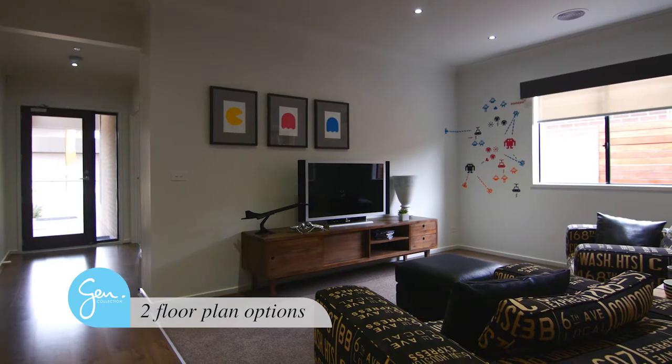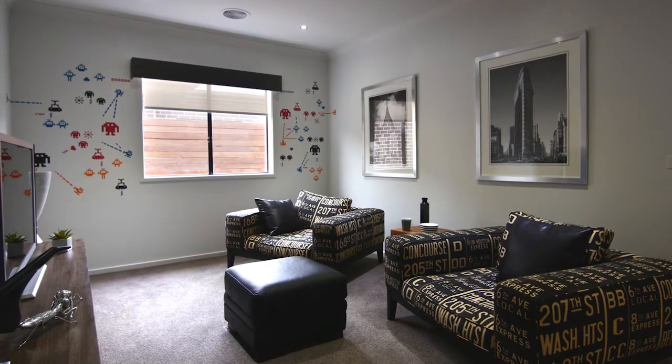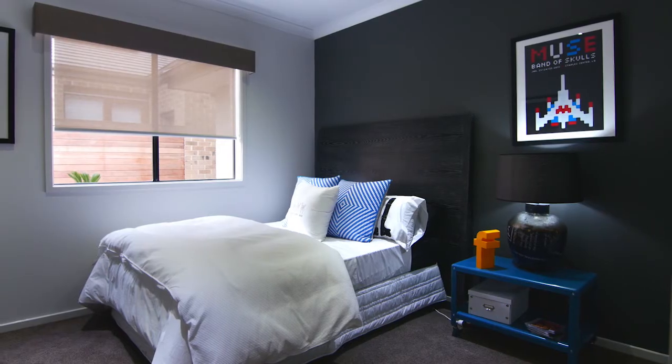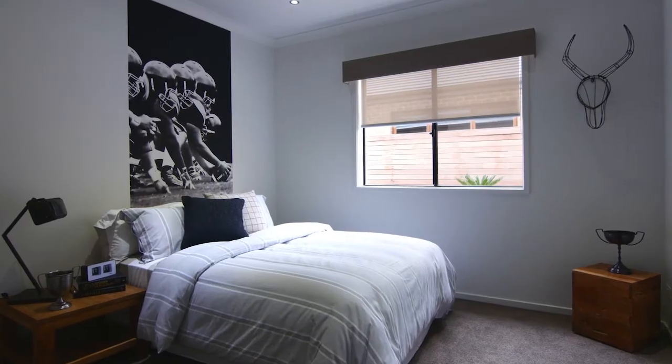Offering two floor plan options to suit you and your family, the Iris features an additional living area, while the three bedrooms are cleverly zoned toward the front of the home.